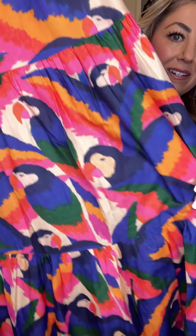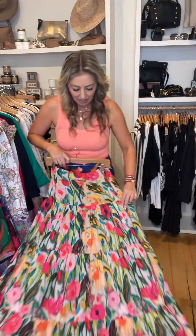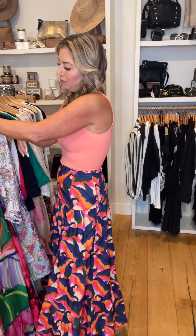Here's the skirt up close with the little parrots. Such fun colorways from this brand. I'm really excited for you guys to see this. Here's this beautiful floral — this would be great for Mother's Day. Parrot print with a little denim jacket.